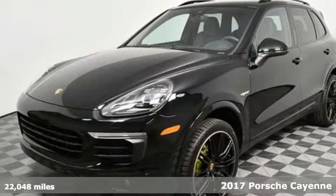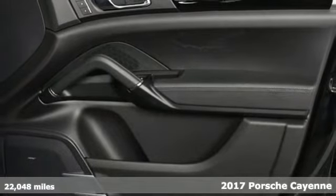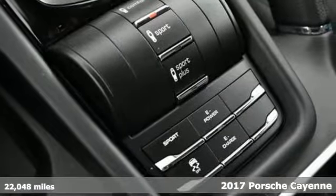Here's a 2017 Porsche Cayenne. With sporting credibility only a Porsche can offer, the Cayenne exudes enthusiasm for life and the road.